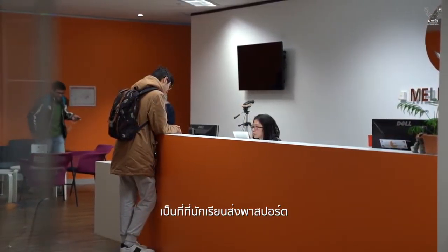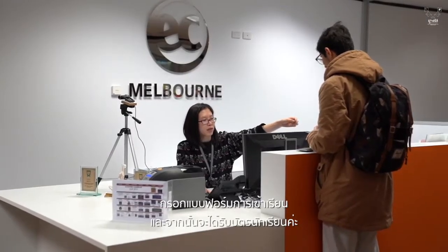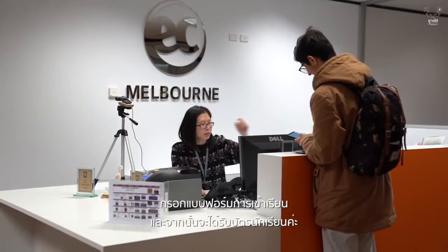Here's where you submit your passport, fulfill admin documents, and students are given their student card.